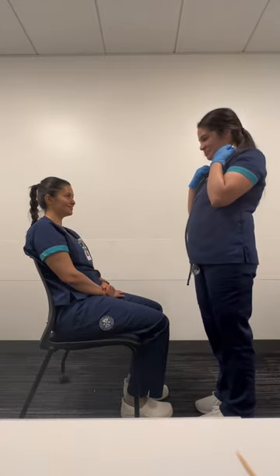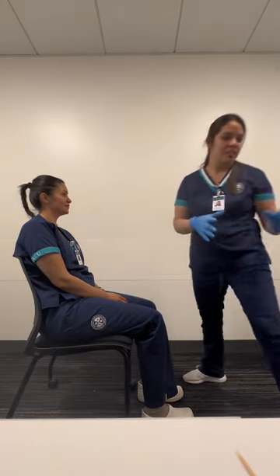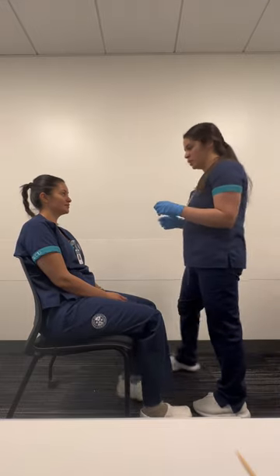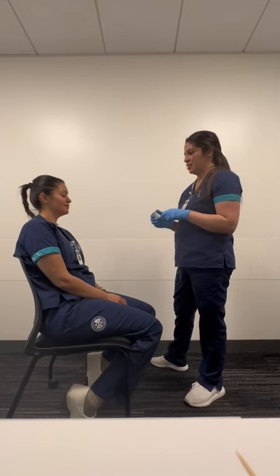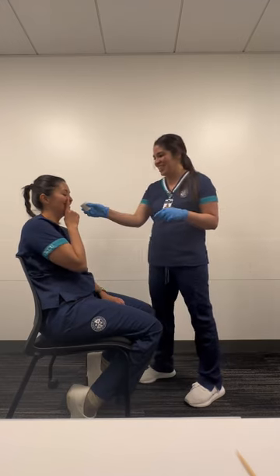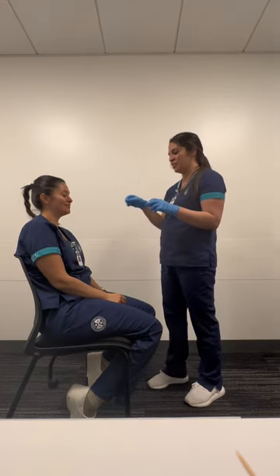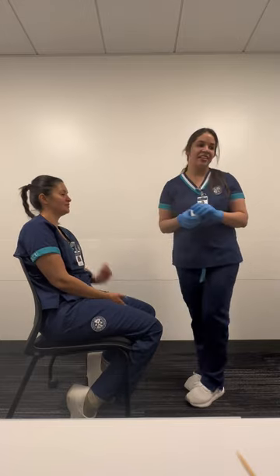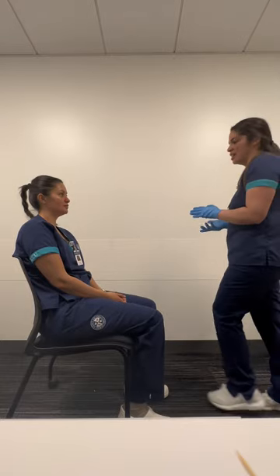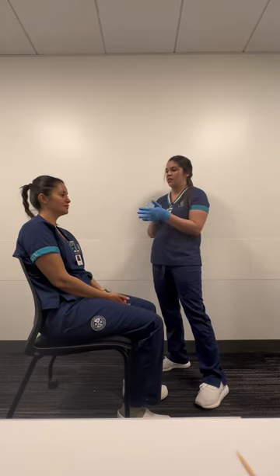So now I'm going to go ahead and inspect your cranial nerves. For cranial nerve number one: go ahead and close your eyes and close one of your nostrils. Go ahead and breathe in — what do you smell? Coffee. Okay, great. Now the other nostril — what do you smell? Coffee. Cranial nerve number one is intact. For cranial nerve number two, the Snellen chart was already done and everything was within normal — cranial nerve number two is intact.